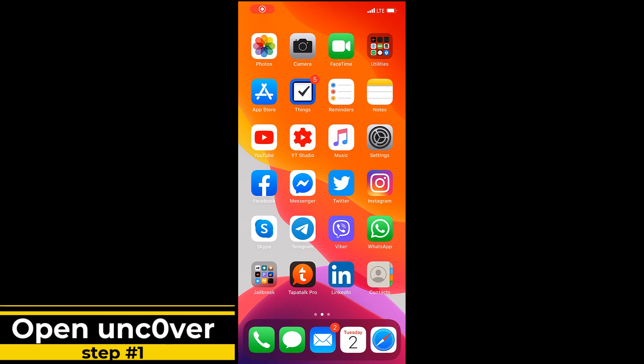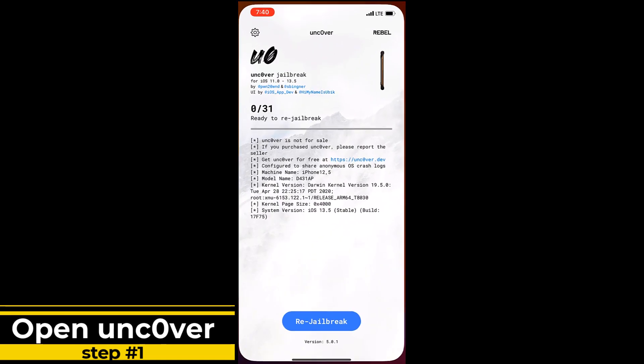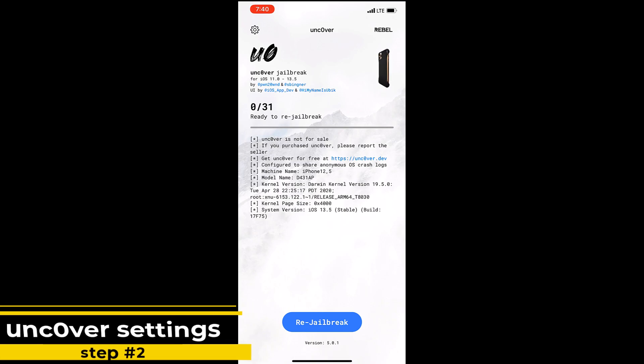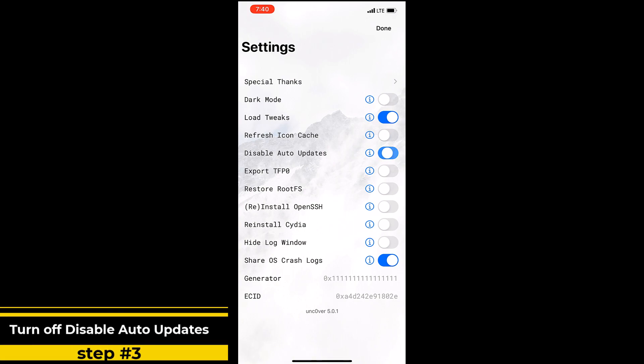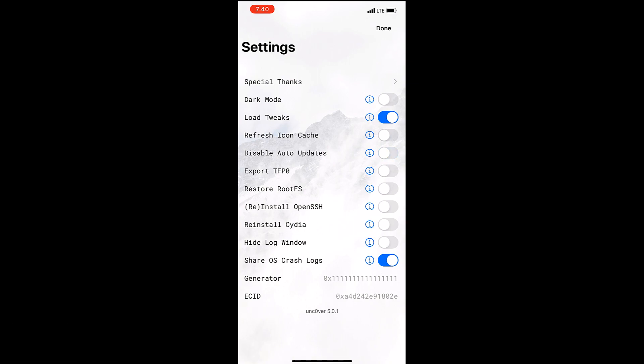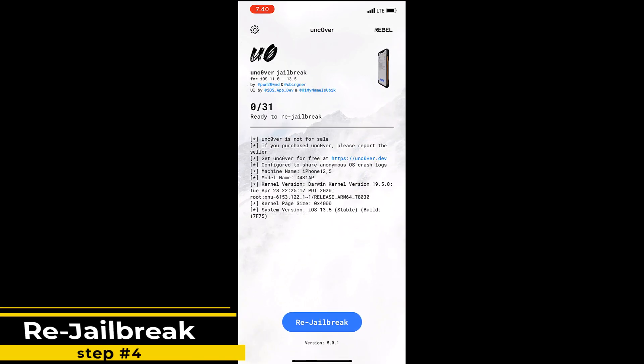Here's how to avoid this. First step: open the Unc0ver app. Second step: go to Settings in the top left corner of the app. Third step: turn off 'Disable Auto Updates' — so turn it off. Then go back. Fourth step: re-jailbreak your device.